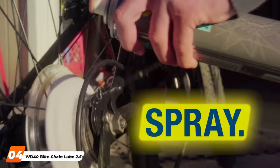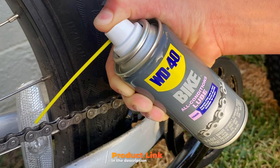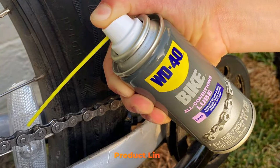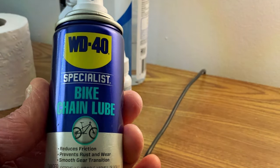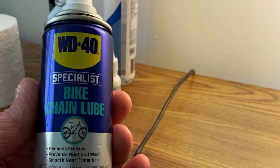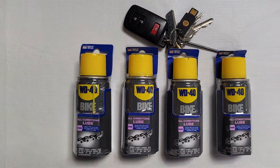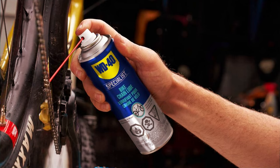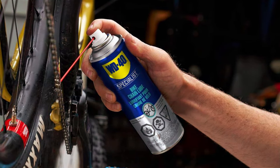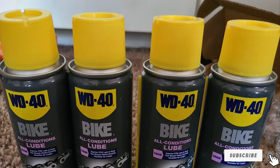The number 4 position is held by WD-40 Bike Chain Lube, a name synonymous with reliability and efficiency. This variant is specifically formulated for bikes, offering outstanding protection and lubrication for all types of chains. Its versatility makes it suitable for a range of conditions, from wet to dry, ensuring optimal performance regardless of weather. The compact 2.5-ounce size is perfect for convenience and portability — fitting easily into a repair kit or backpack. The precision spray nozzle allows targeted application, and its fast-acting formula quickly penetrates chain links, driving out moisture and preventing rust.